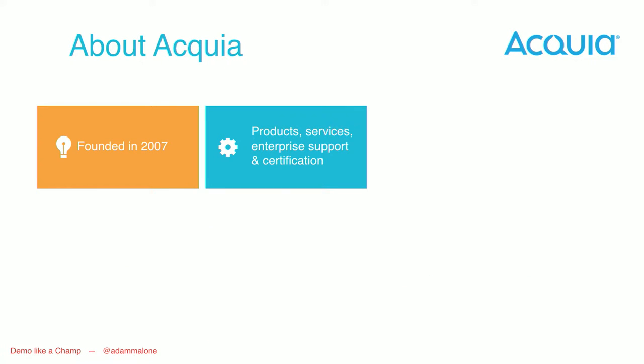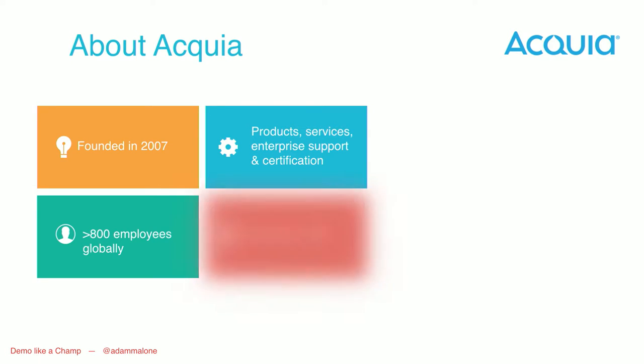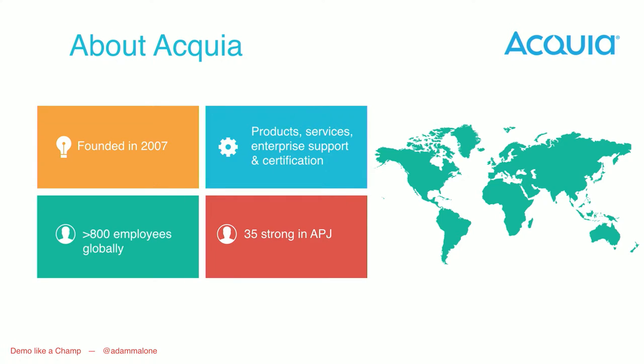A little bit about Acquia. We were founded in 2007 by Dries Buytaert, the guy who started Drupal. We are around 800 employees worldwide, 35 strong in APJ, which consists of our Australia and New Zealand teams. We cover the entire region all the way up from Japan and China, down through Southeast Asia and into Australia.